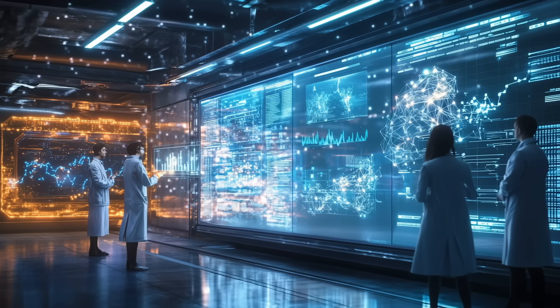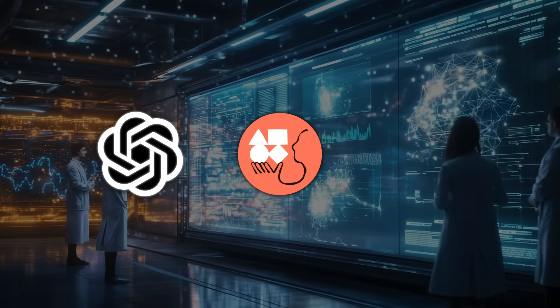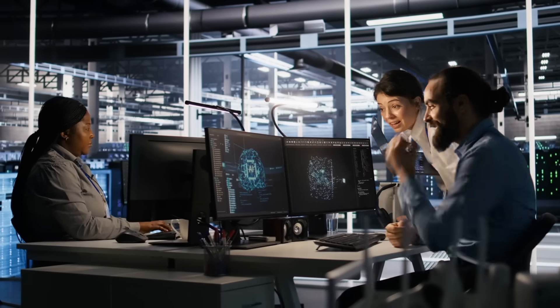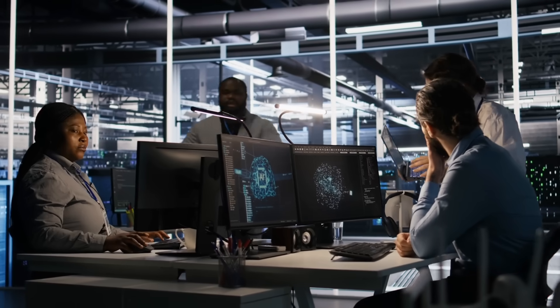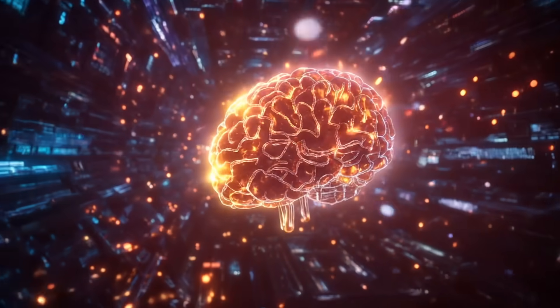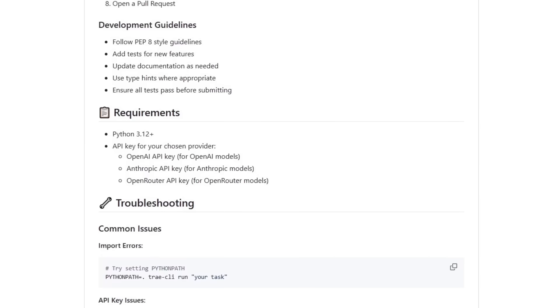Because Trey supports several AI providers — including OpenAI's GPT-4O, Anthropic's Claude family, Google's Gemini Pro, and others — you can pick the model that fits your budget or latency needs. Switching is as simple as adding two flags to the command, so if one service hits a rate cap, you can reroute the job without rewriting anything.